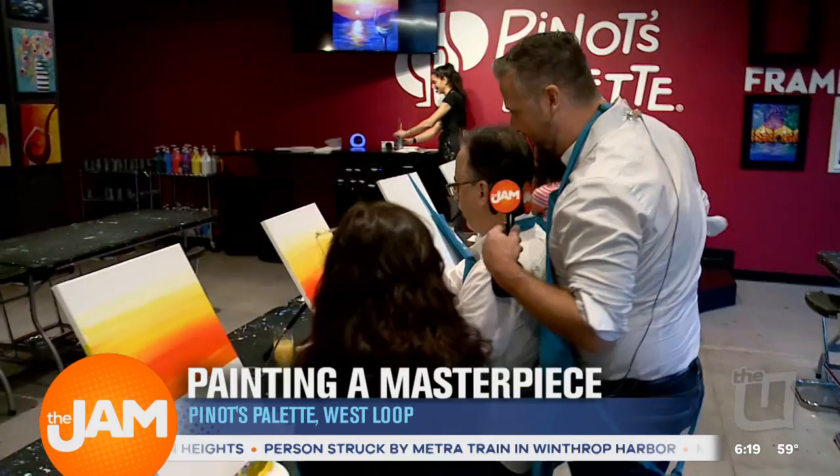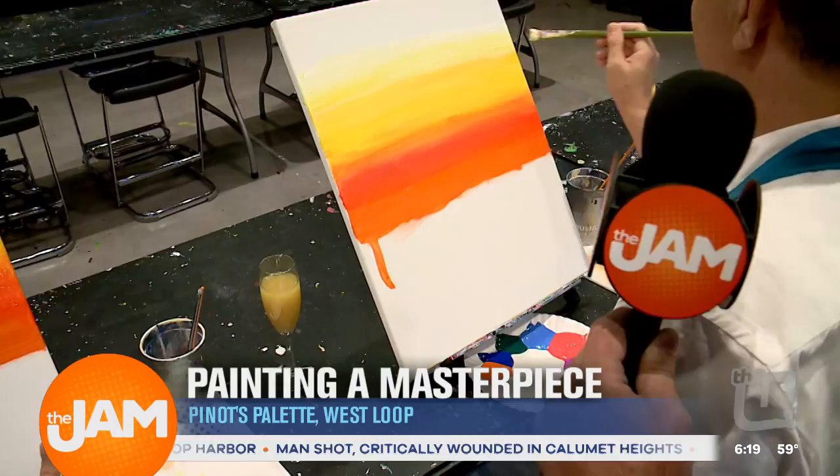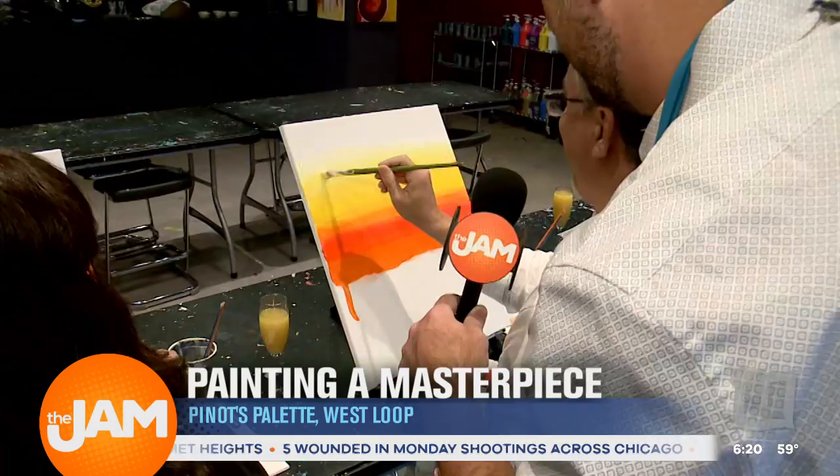Scott, you got a little drip here. Is that okay? I hope so. Amy, those little mistakes, we turn them into happy occasions. Happy accidents, yeah. Very gorgeous here.